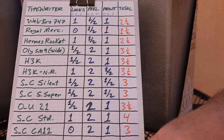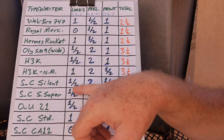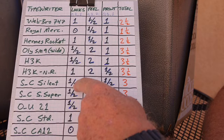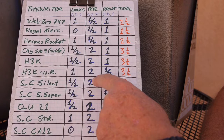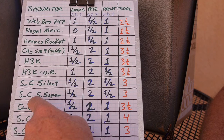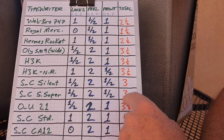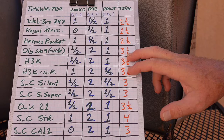Smith Corona Silent from the 1950s rates a one half on looks — the rounded crinkle paint in darker drab colors is not quite as preferable to me, but this is all a matter of taste. Definitely a two on feel and haptics, and a one half on print quality due to a few little issues, giving it a three — way up there. I also have a Smith Corona Super Silent; looks is about the same, feel is great, print quality is marginal — again about a three. Both Smith Corona Silents are right up there with the Hermes 3000.